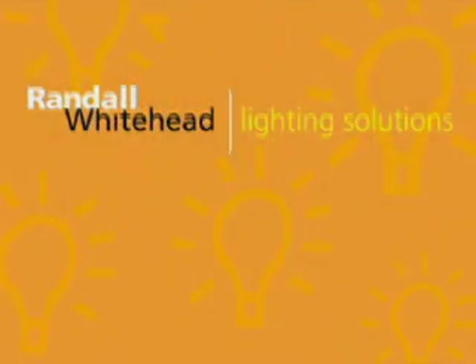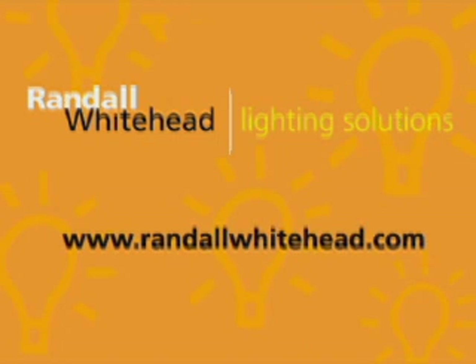I really thank you for coming and I hope you have a little bit of understanding about what lighting does for a space and how it could add to your space in your home. Thank you very much.